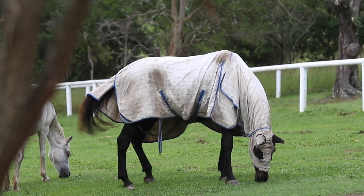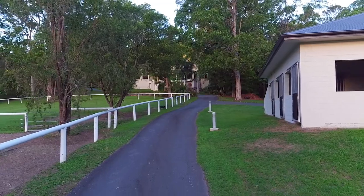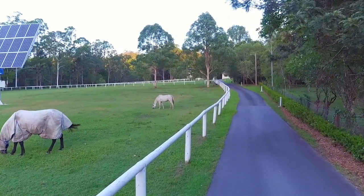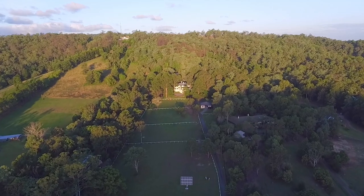If you love horses, this substantial rural estate is perfect for you. The horse facilities include three stables, four fully fenced and watered paddocks, a tack room, feed room, and a floodlit equestrian area.